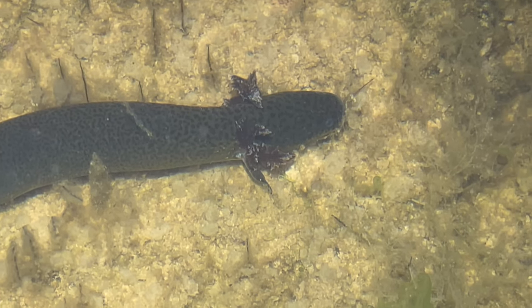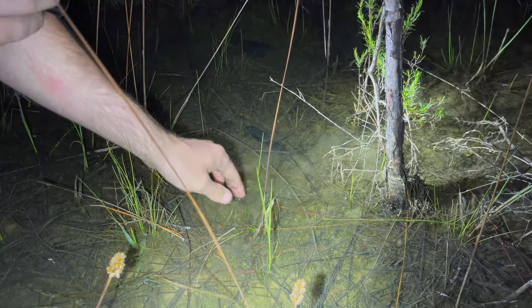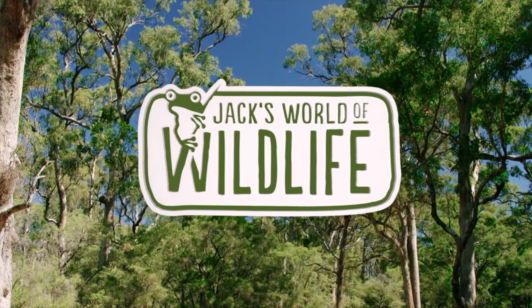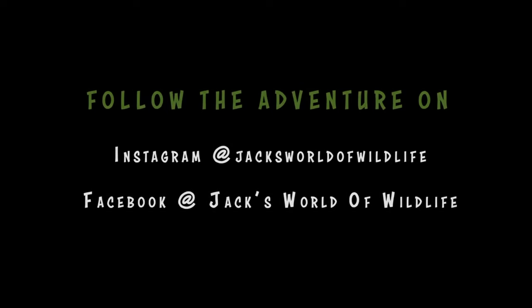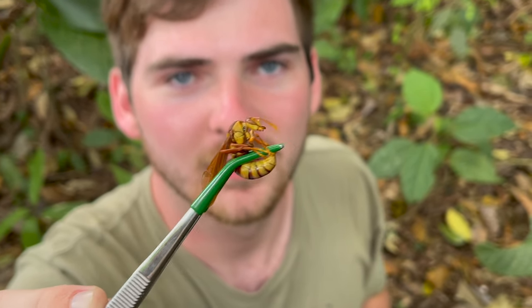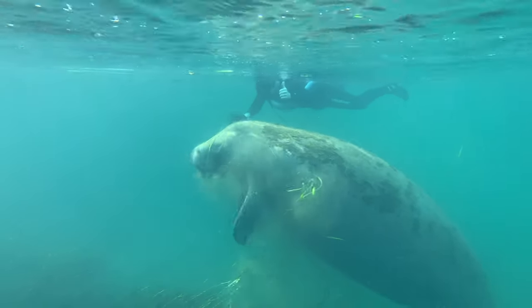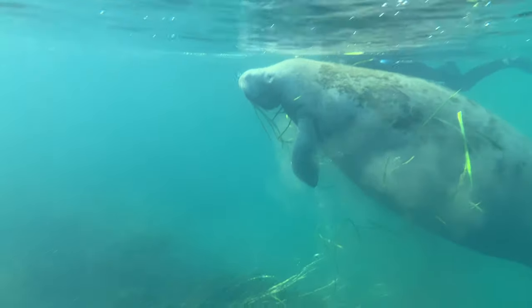Today, I am looking for sirens. These animals are especially interesting because the sirens actually lack hind limbs. My name is Jack, and for the past four years, I've traveled far and wide searching for the most interesting and unique organisms on the planet.